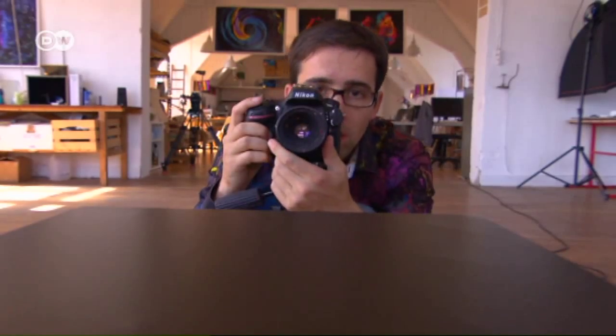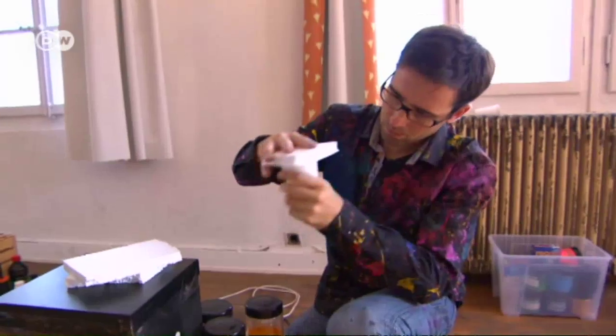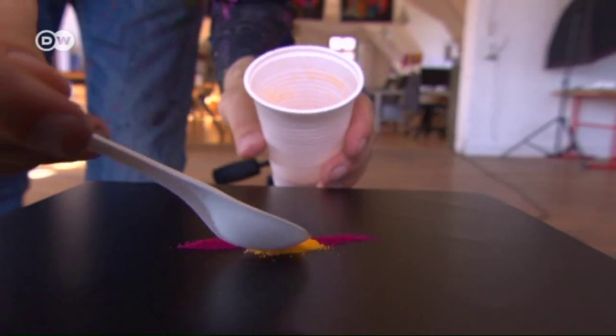In Oefner's work, the laws of physics and other natural phenomena take on a visible and poetic form. His series Dancing Colors converts waves of sound into vibrant works of art.